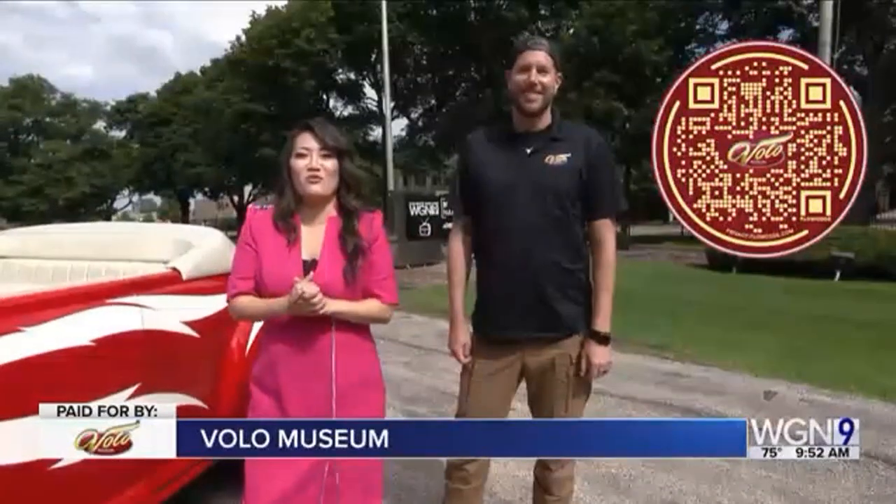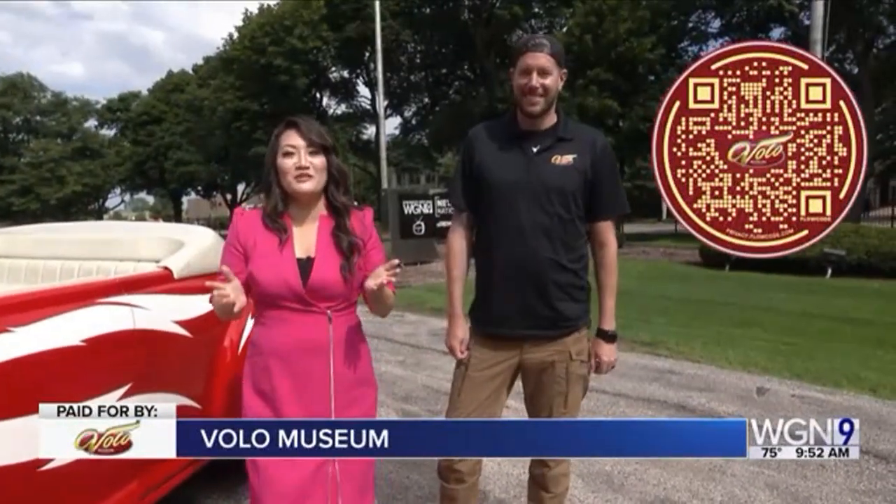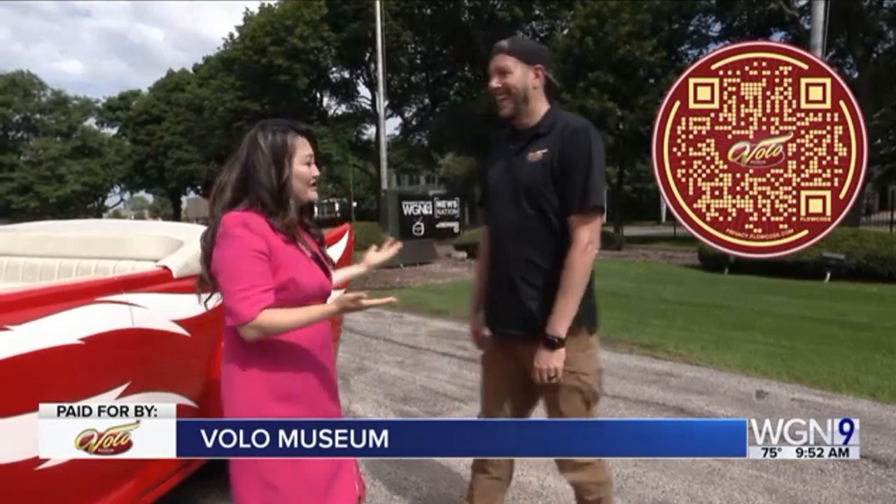Hey guys, I'm out here with Jim Wydela, Marketing Director for the Volo Museum. Can you tell us what you brought with you today?